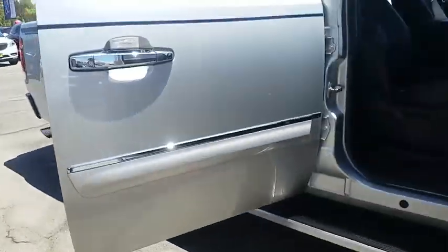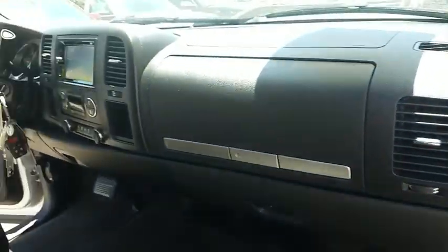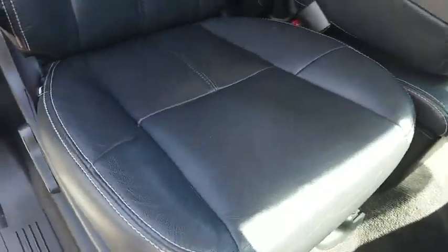The Sierra 1500 now comes with an automatic transmission that combines high max hauling capability with precise control. This vehicle has less than 75,000 miles.